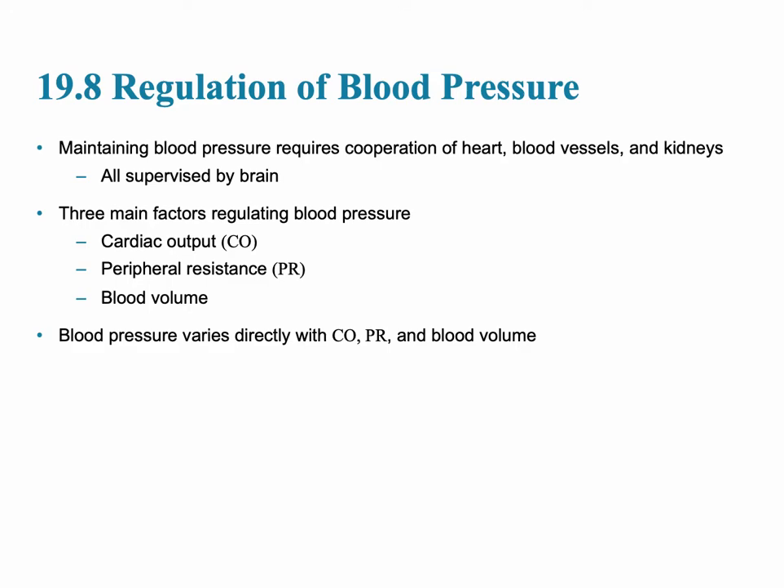When we talk about the regulation of blood pressure, there are many factors that go in. But keep in mind, all of those factors are supervised by the brain. And in order to maintain proper blood pressure, it requires the entire body to work together — the cooperation of the heart, the blood vessels, and the kidneys as well.